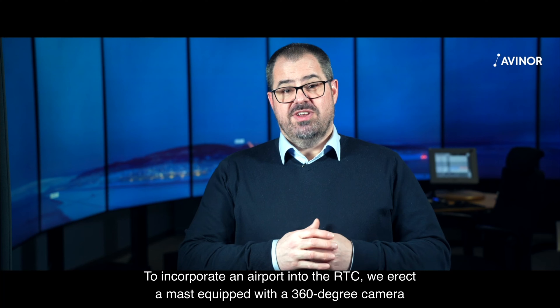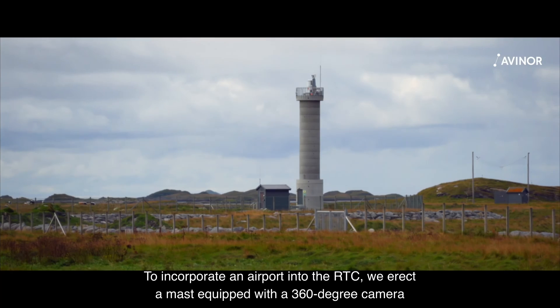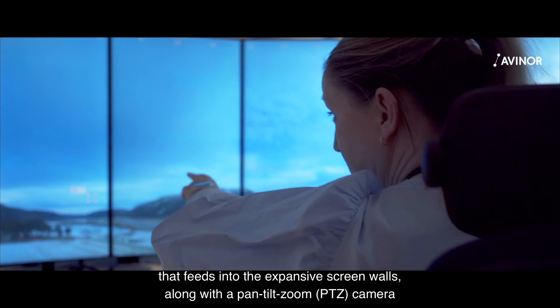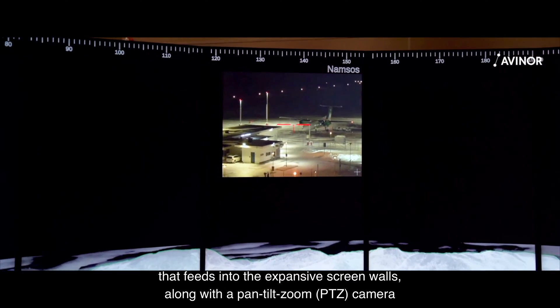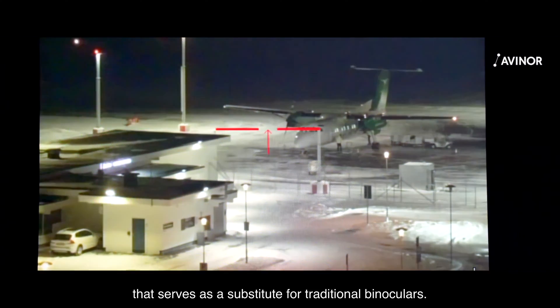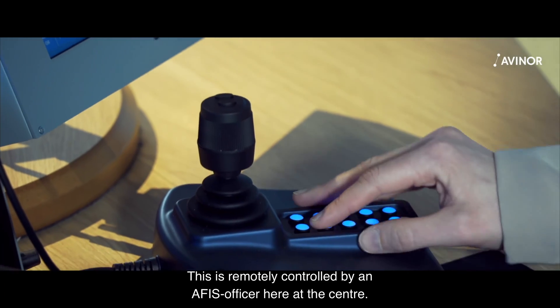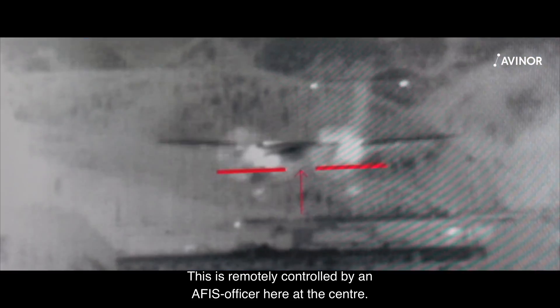To incorporate an airport into the RTC, we erect a mast equipped with a 360-degree camera that feeds into the expansive screen walls, along with a pan-tilt zoom camera that serves as a substitute for traditional binoculars. This is remotely controlled by an AFIS officer here at the centre.